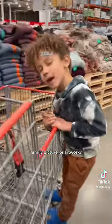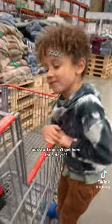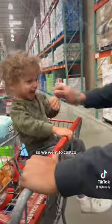I'm so excited to show you guys what we're doing with this fireplace. But first — what do we put right there, a family picture or artwork? Oh, and did I mention that our stuff doesn't get here for six days?